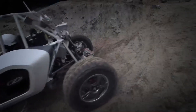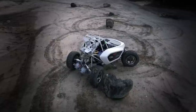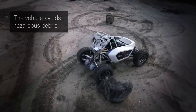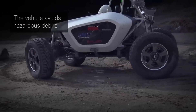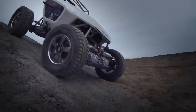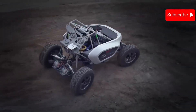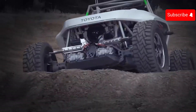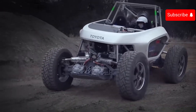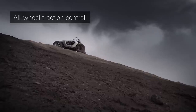The Lunar Cruiser is a pressurized rover being jointly developed by JAXA (Japan Aerospace Exploration Agency) and Toyota. It is being designed to take astronauts on extended trips across the moon lasting up to 45 days. The Lunar Cruiser is about the size of two minibuses parked side by side and has a pressurized living area that can comfortably accommodate two people, or four in an emergency. It is powered by hydrogen fuel cells, meaning it produces no emissions.